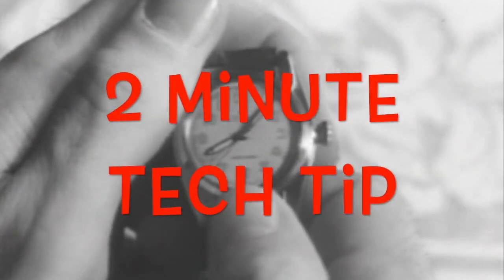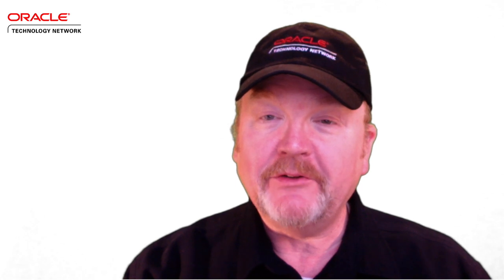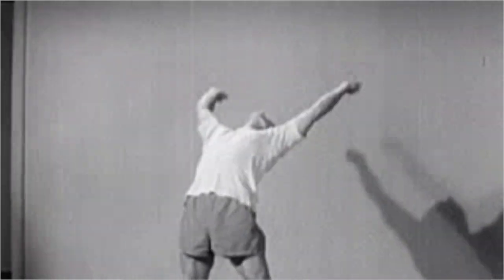And here it is. It's time for another 2-Minute Tech Tip. Hi, I'm Bob Rhubart with the Oracle Technology Network, here to limber up your technical dexterity with another quick tip from a member of the Oracle community. Here to dish out the technical insight in his second 2-Minute Tech Tip is Oracle Ace Atul Kumar.